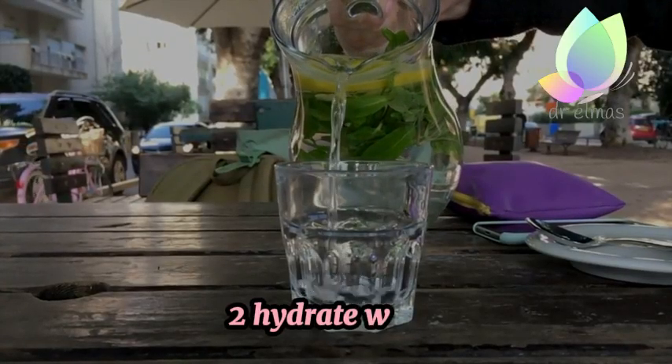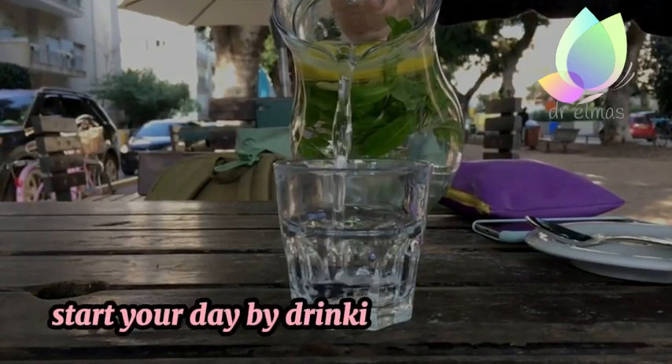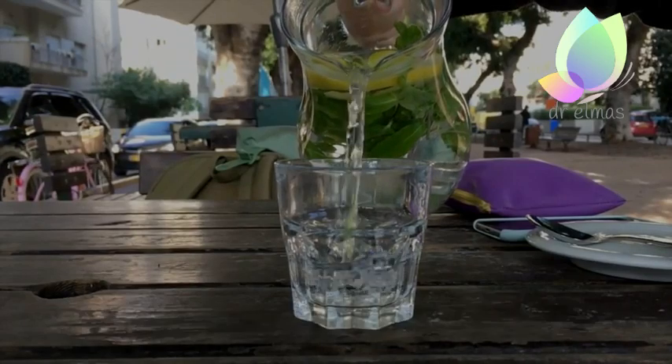2. Hydrate. Water. Start your day by drinking a glass of water to rehydrate your body after a night's sleep.